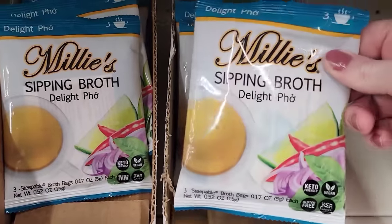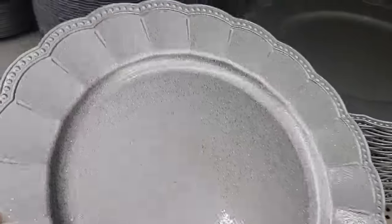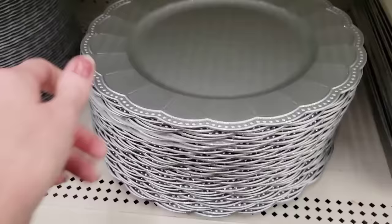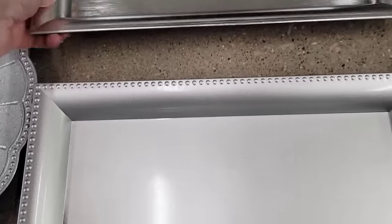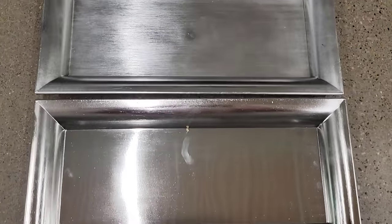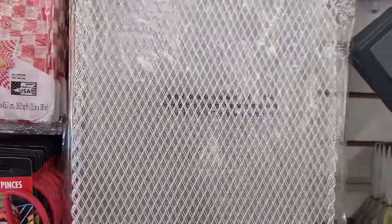Here's a three-pack of sipping broth by Millie's. They also have this new glittery silver charger plate — very fancy. They also have three different silver rectangle charger plates: one looks more like a brushed nickel look, one has more of a flat finish, and the other kind of looks like a mirror. Here we have a two-pack of 11 by 14 grill trays by Cooking Concepts — heat resistant up to 518 degrees and hand wash only.